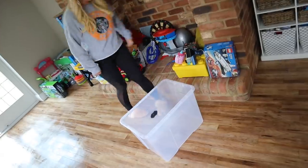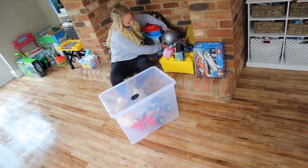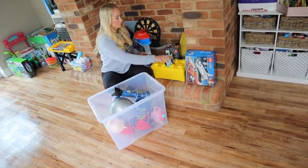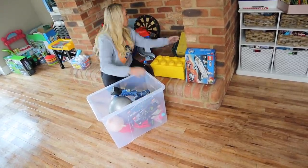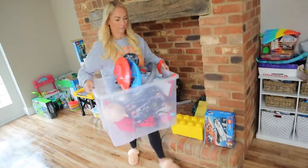Next up, I wanted to talk about toy rotation. This is perfect if your child loses interest in toys — you can put half away, or maybe even a quarter away, into the garage or into the loft. Then every few weeks just rotate your toys, bring some out, put some away, and it feels like they always have these new toys — it really does work. It also helps to minimalize the amount of things that you have out.